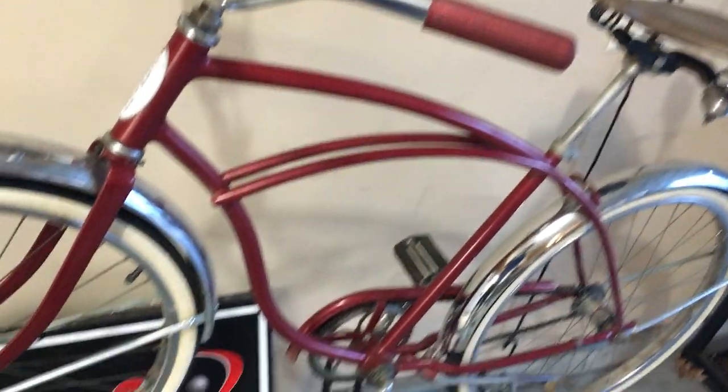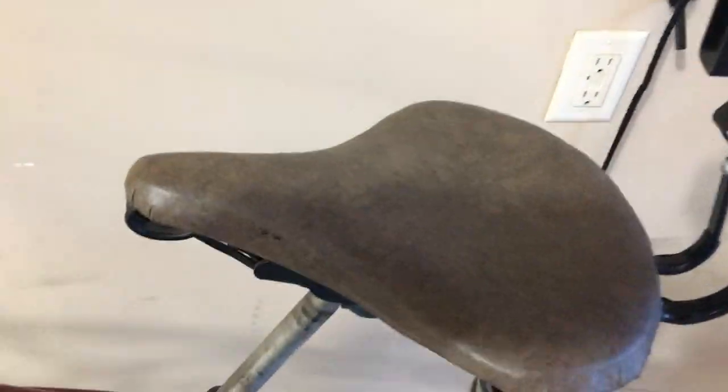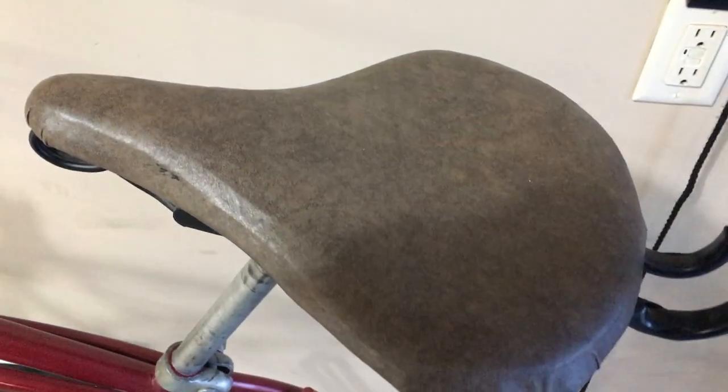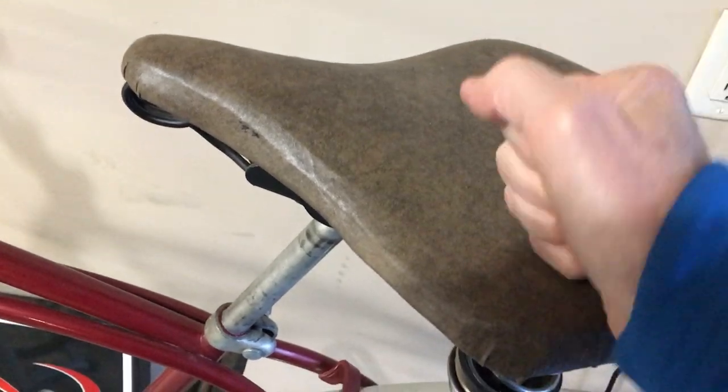Next we're going really old school — this is my old Schwinn. I like to ride it around the neighborhood once in a while, and it's relatively comfortable for that, but horribly uncomfortable for longer rides. It's good for about a mile or two, just fooling around the neighborhood. But if your seat looks like this, you are probably not enjoying your bike rides — get something different.